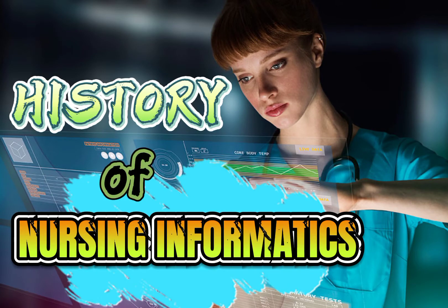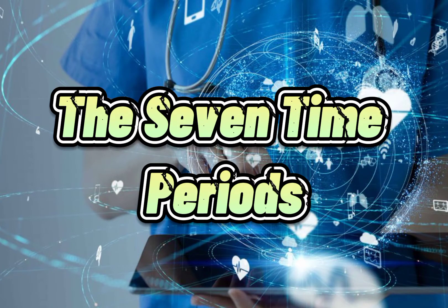History of Nursing Informatics. The seven time periods.